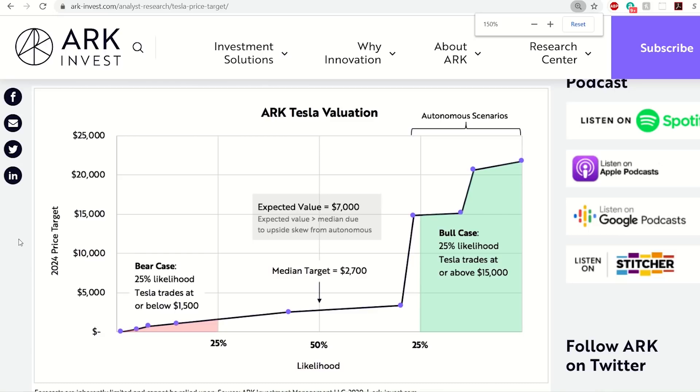This is a 2024 price target, four years out. ARK is probably one of the most bullish investment firms on Tesla, and Tesla has already hit — or exceeded, I should say — their median price target, and it's not even the end of 2020 yet. So for Tesla to make meaningful progress from this point going forward, they are going to have to make significant progress on this full self-driving software.